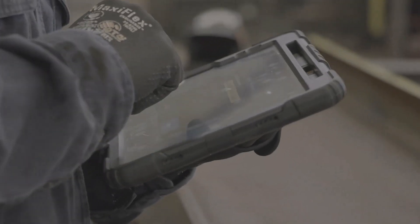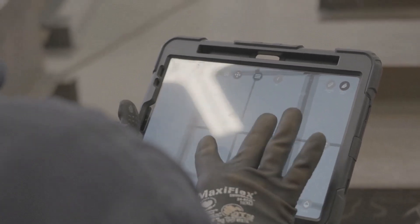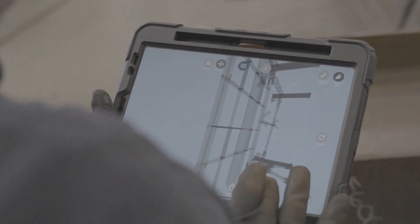When we first started the job, we didn't have FabStation and we were getting a lot of the skews backwards or going the wrong direction. I gave a couple of the guys the FabStation tablets and put the 3D models and the drawings on there for them.